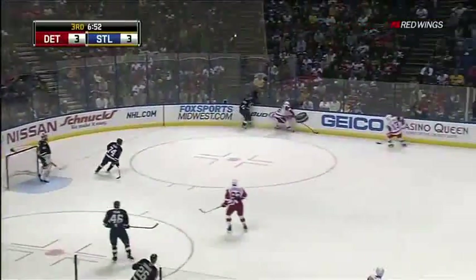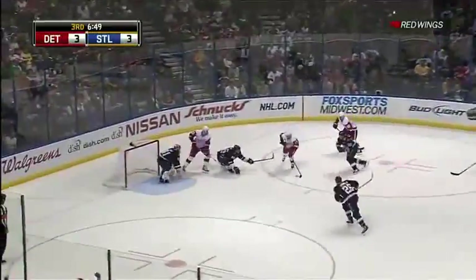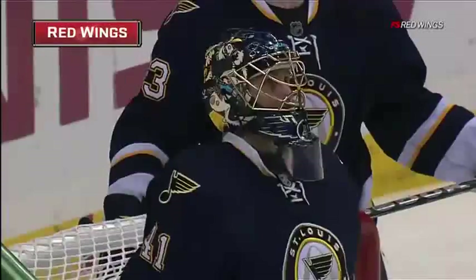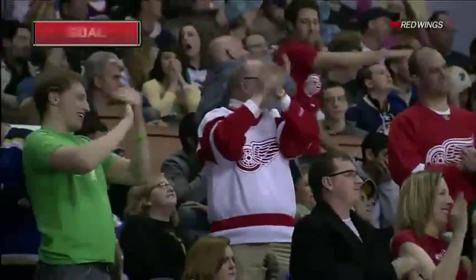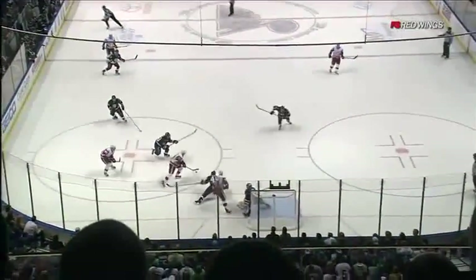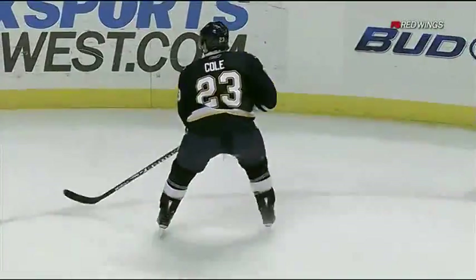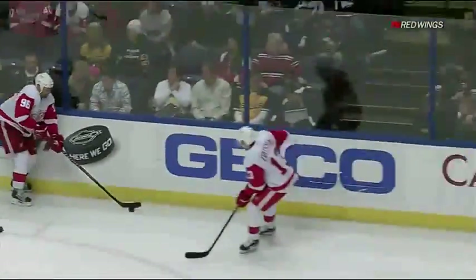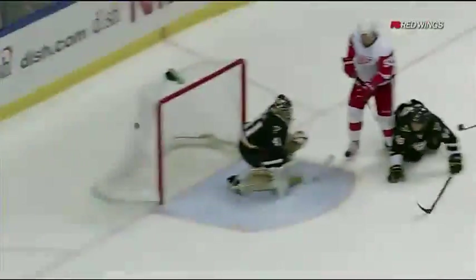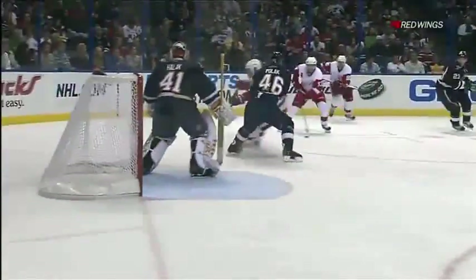With Datsuk making great moves — scores! What a dangle and a snipe by Pavel Datsuk. The Red Wings in front 4-3. He's left two Blues standing there, laying there on their knees. Look at this — two guys, he misses them both. That is artistry at its best, ladies and gentlemen. Look at this guy. Houdini — he's at it again. Unbelievable, in close quarters. 4-3 Detroit. Pavel Datsuk with a remarkable effort to score the goal.